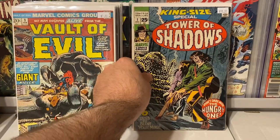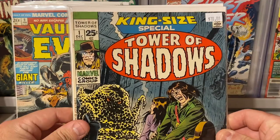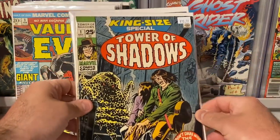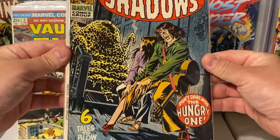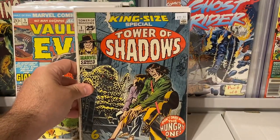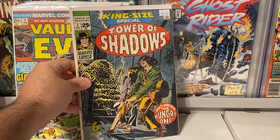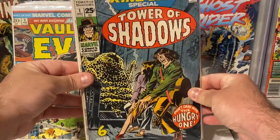This one here I thought was really cool — Tower of Shadows #1, the King Size Special. I have almost all of the issues in this run but didn't have #1. It was priced at $10. It's got a great cover, and I just love these Tower of Shadows books. Being a King Size Special, it's a little bit thicker with extra pages and more story. It's in really nice grade, so for $10 I had to grab it — I needed it for my collection.